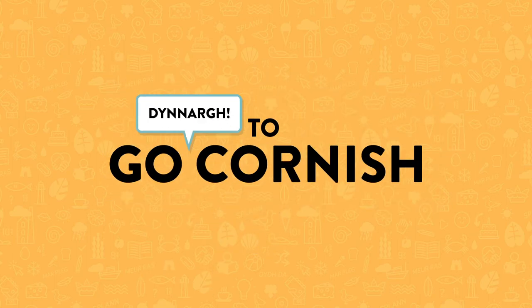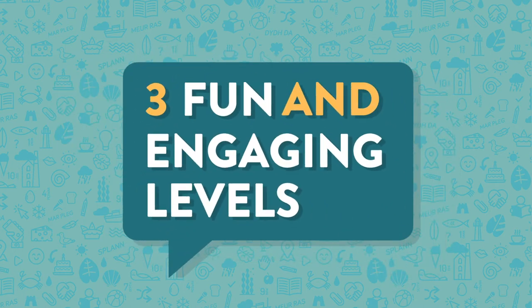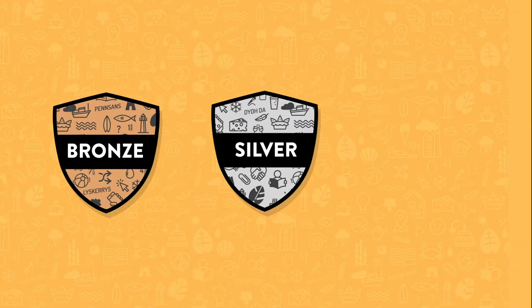Welcome, Dinach, to Go Cornish for Primary Schools. This free Cornish language programme has three fun and engaging award levels: Bronze, silver and gold.